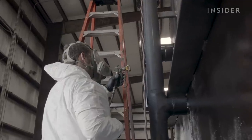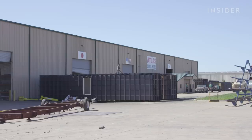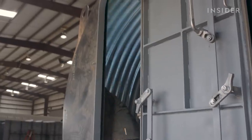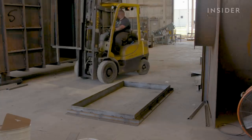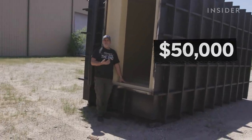Buying a survival bunker used to be just something for doomsdayers and survivalists. But this factory in Texas can't keep up with demand because of the pandemic. People want these like yesterday — they want them so bad they'll pay up to get them right now. The most basic habitable bunkers start at $50,000, not including installation.